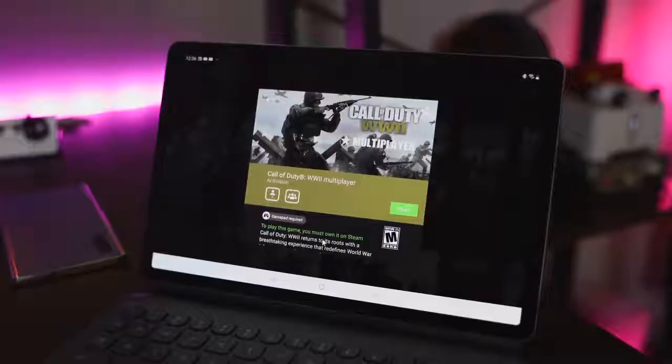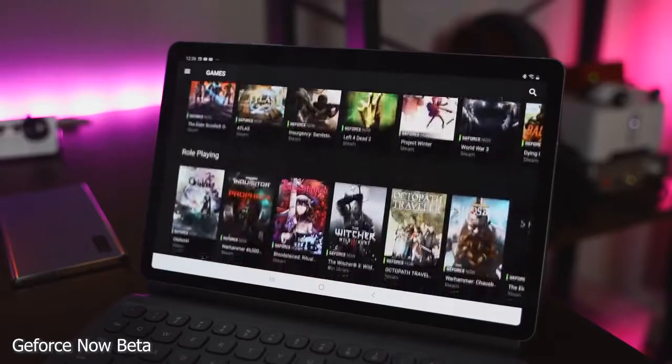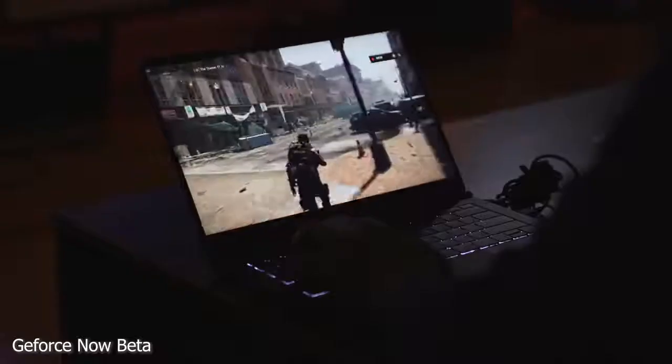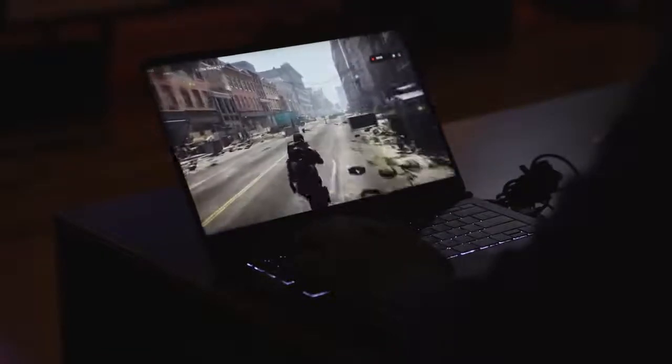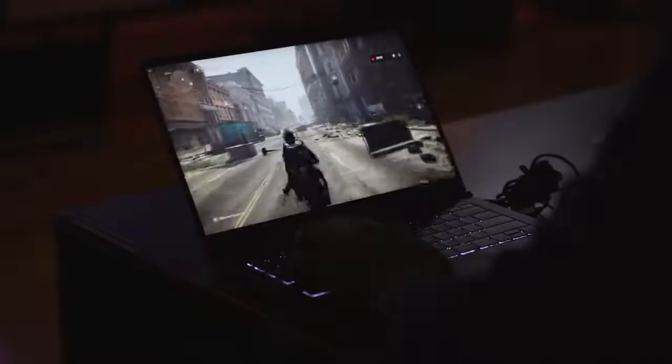One of the very first services I'd like to talk about is GeForce Now Beta. It says beta, so it's still in beta, but this is from NVIDIA. This is the GeForce Now service, which allows you to play PC games on your PC, on mobile, and on your TV through your NVIDIA Shield.